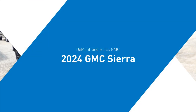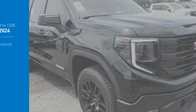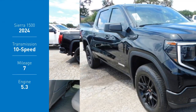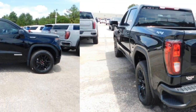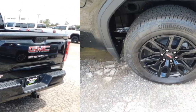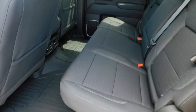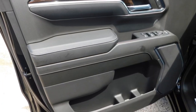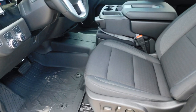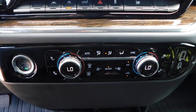Looking for the right vehicle? Check out the 2024 Sierra 1500. The GMC Sierra is a full-size pickup with all the functionality you could expect. With multiple trim levels, the GMC Sierra provides a wide range of features for you to enjoy. Power and advanced technology can both be found in this fantastic truck.